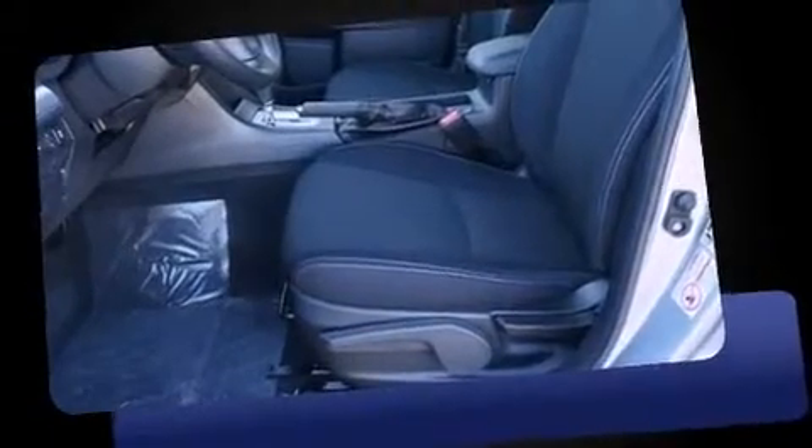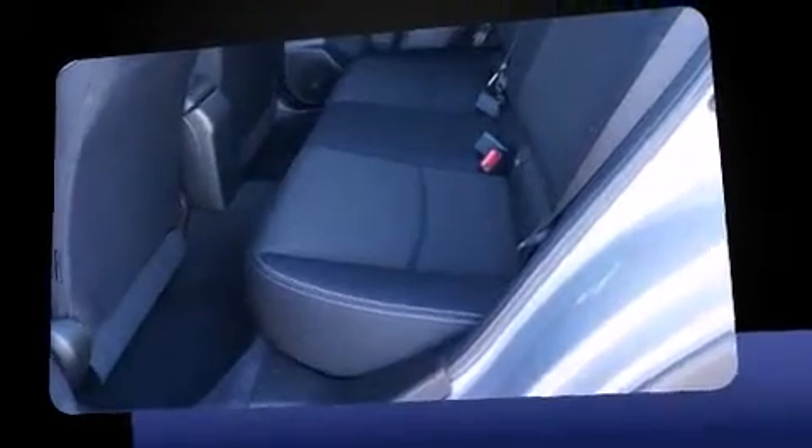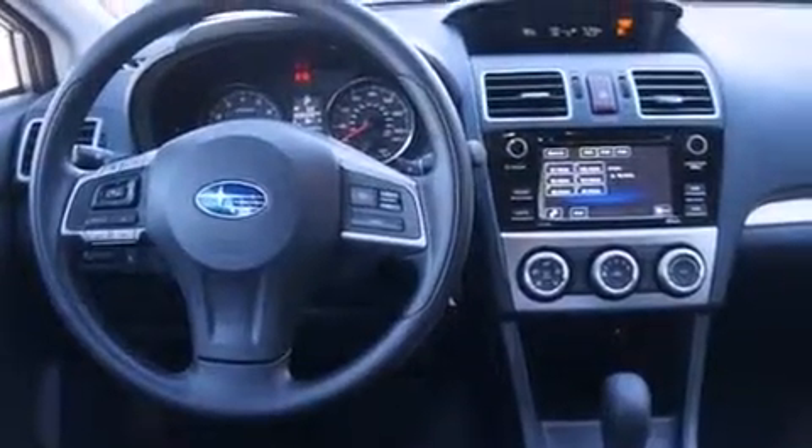Top features include heated front seats, adjustable headrests in all seating positions, a built-in garage door transmitter, heated door mirrors, remote keyless entry, and more.